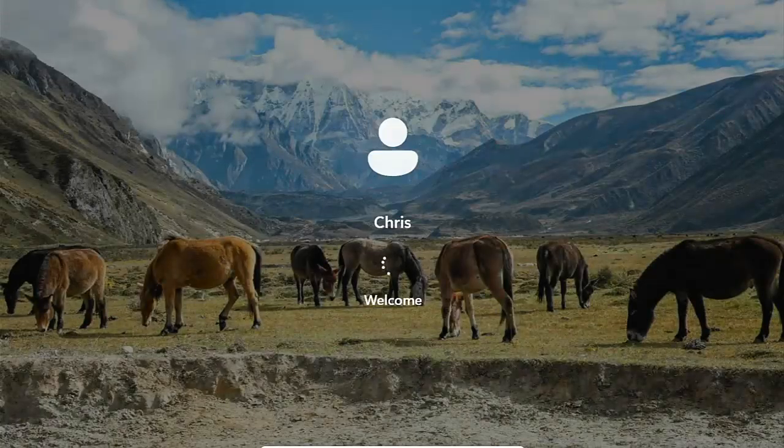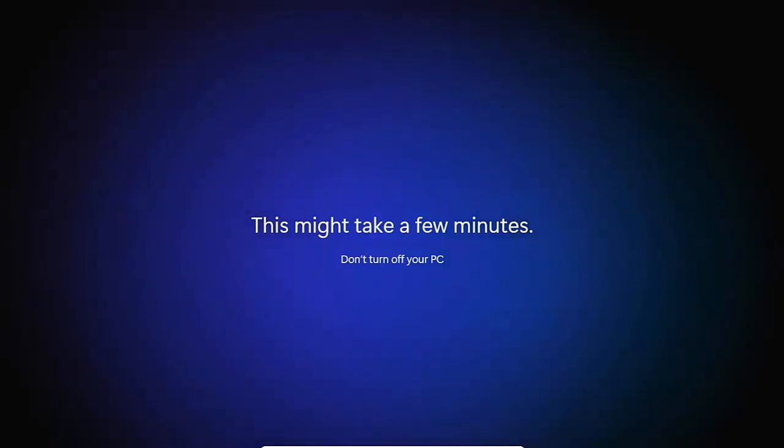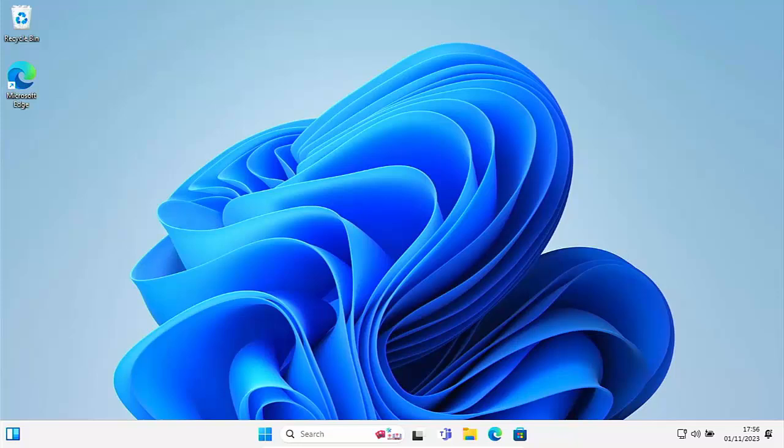The update has finished and it's now logging me back in, finishing off the final parts of the update. It says 'Hi, getting things ready for you.' I'll pause the video for a few more minutes while it completes this stage, then come back. It's saying 'Almost there' and there we go — the desktop should reappear with everything in the same place as it was before.